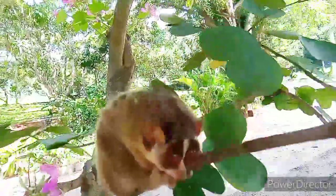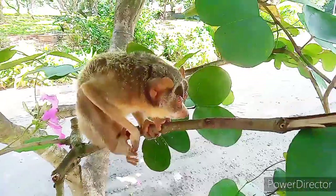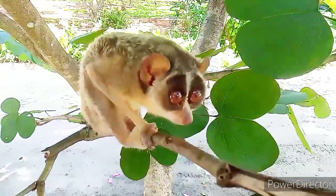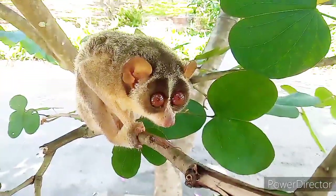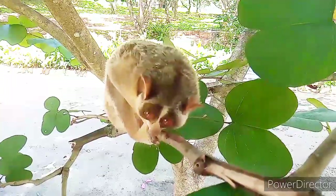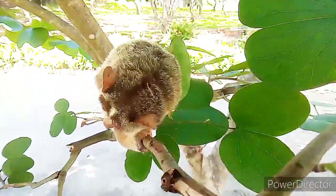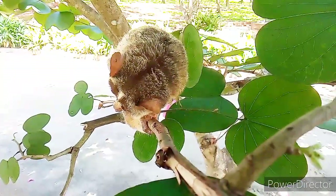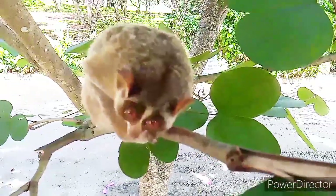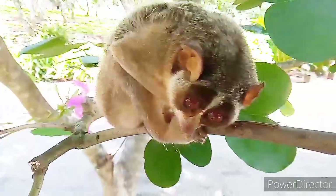Sexual maturity occurs after 10 months of birth in females, and 13 to 15 months in males. Mating occurs twice per year, but Loris can only give birth once per year. The gestation period is approximately 160 to 170 days. Twins are very common among Loris. After giving birth, females are not receptive to males.